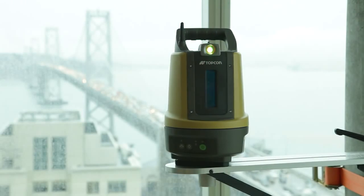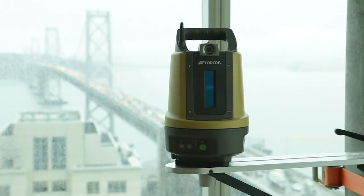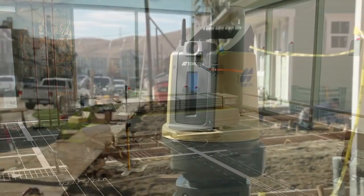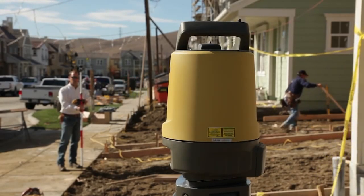From the first time you see it, you know it's unlike anything you've seen before. The Layout Navigator delivers a simple, straightforward solution dedicated to construction layout and BIM applications. The learning curve for using a complex, advanced surveying instrument to perform construction layout tasks is gone.